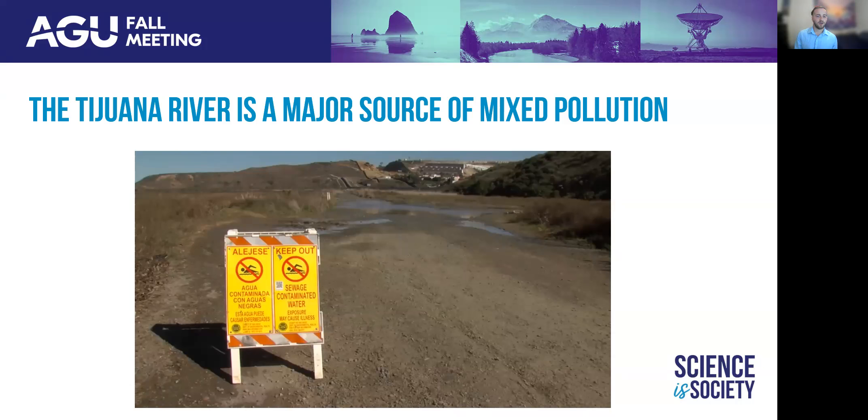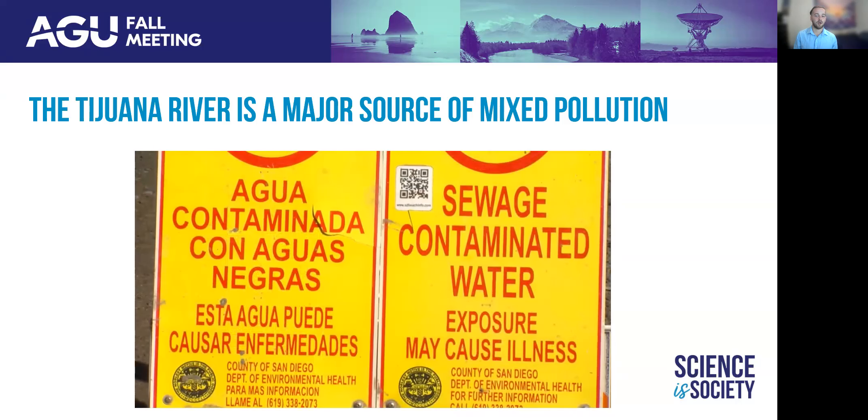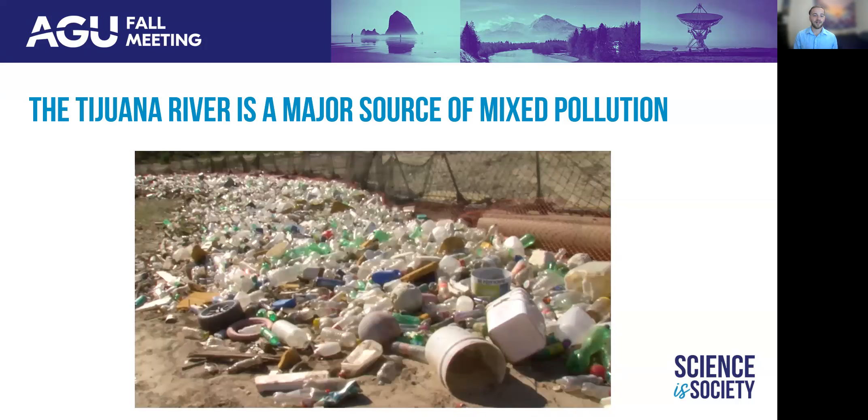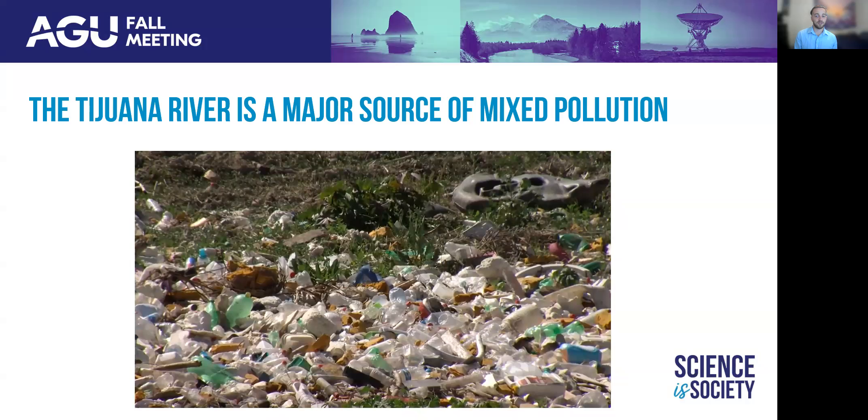About 30 miles south of UC San Diego, the Tijuana River crosses the international boundary, bringing massive amounts of raw sewage and urban and agricultural runoff. This prompted the County of San Diego to declare a public health crisis in the region, and the EPA to commit over $600 million to improve wastewater treatment. However, plastic waste management and microplastic removal hasn't reached similar levels of investment.